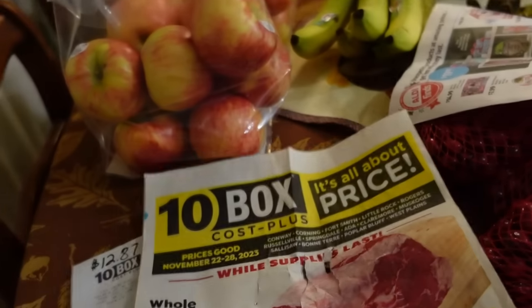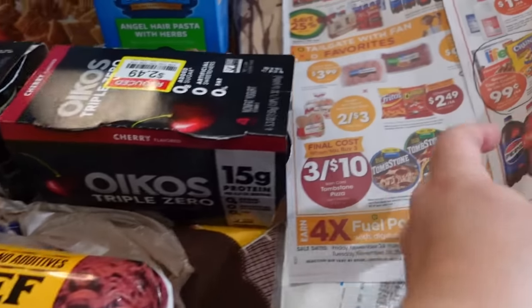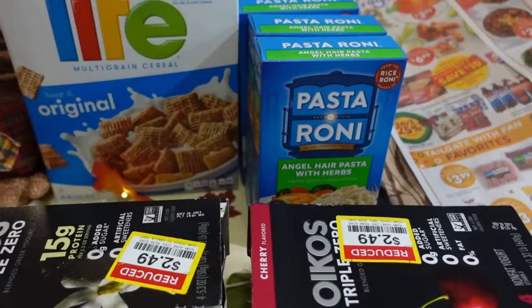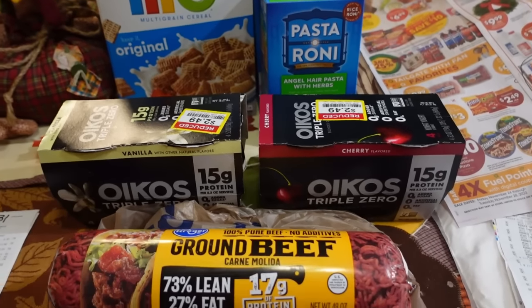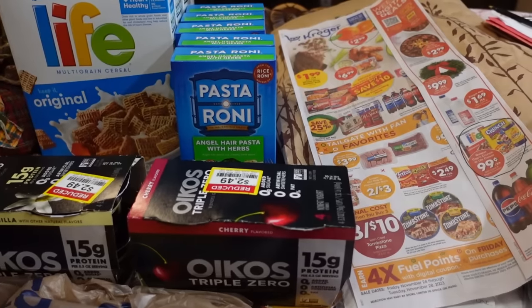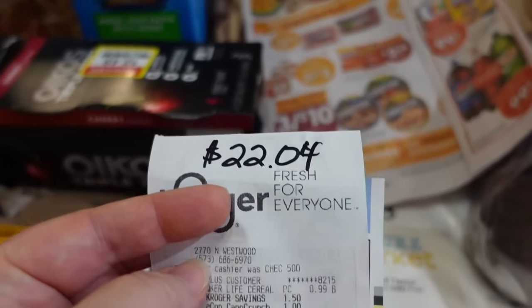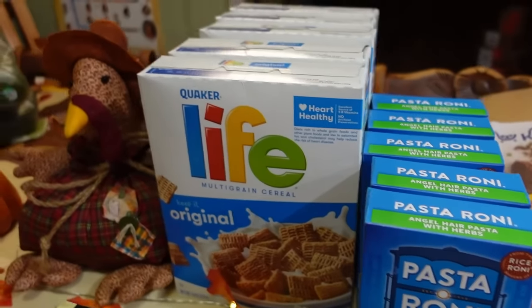Sometimes I gamble and it works and sometimes it doesn't, but I'll show you at the end — it all evens out in the long run. There are also four times the fuel points on gift cards still at Kroger through December 5th. If you are doing gift shopping for people, take advantage of that — you'll need to clip the digital coupon. My grand total at Kroger today came to $22.04 for the beef, yogurt, pasta, and the cereal.